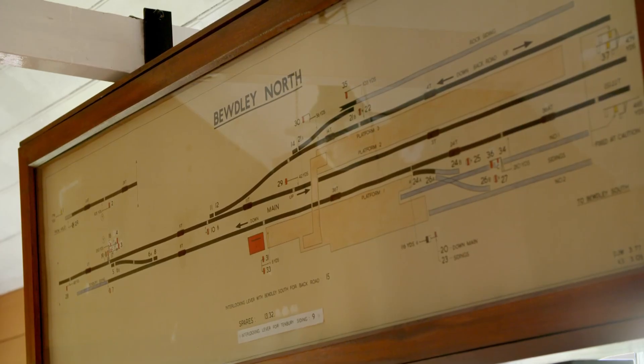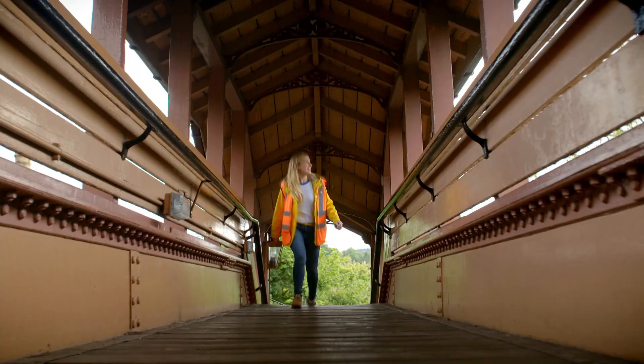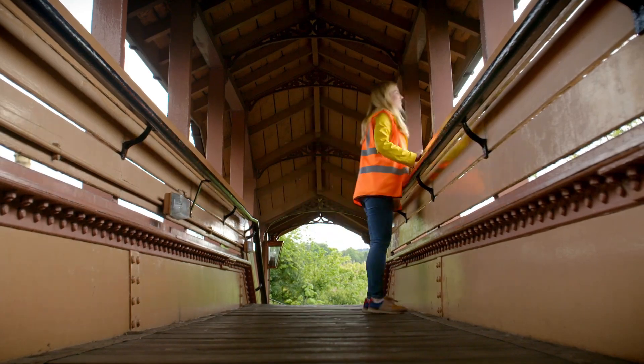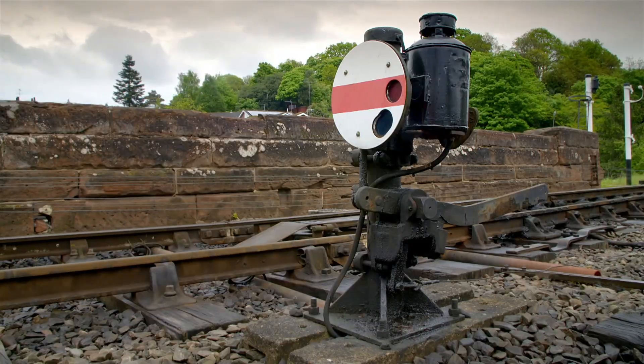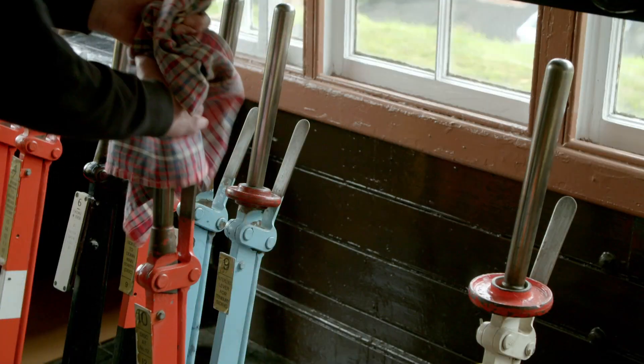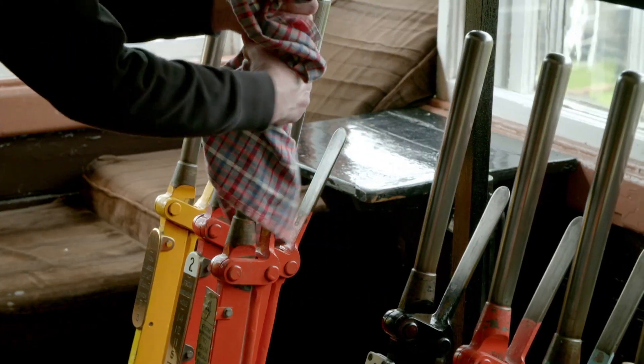Andy is going to reopen the train tracks so the trains can run again. I need to get safely off the track and onto the footbridge so he can lower the signals. There are two signals — one further up the track and this circular one next to the points. Andy pulls one red lever for each signal.